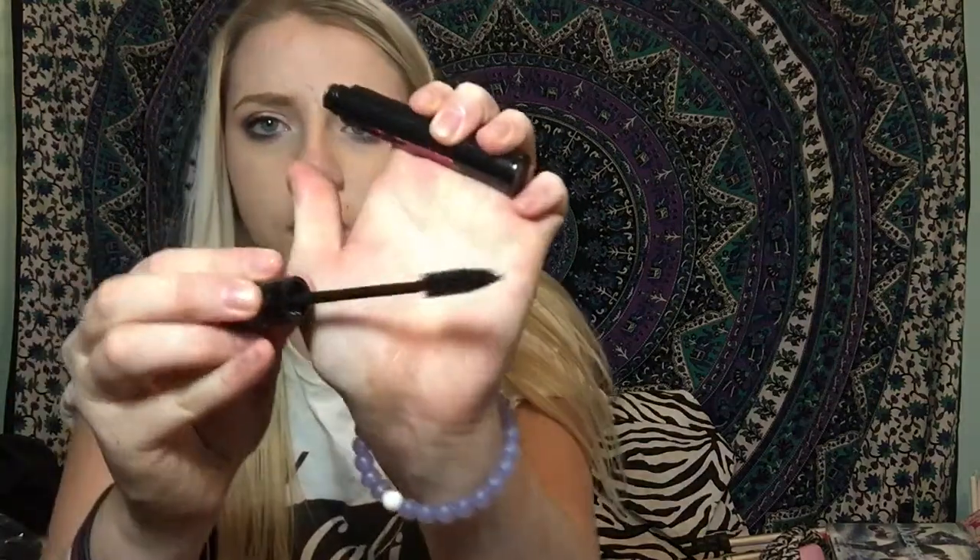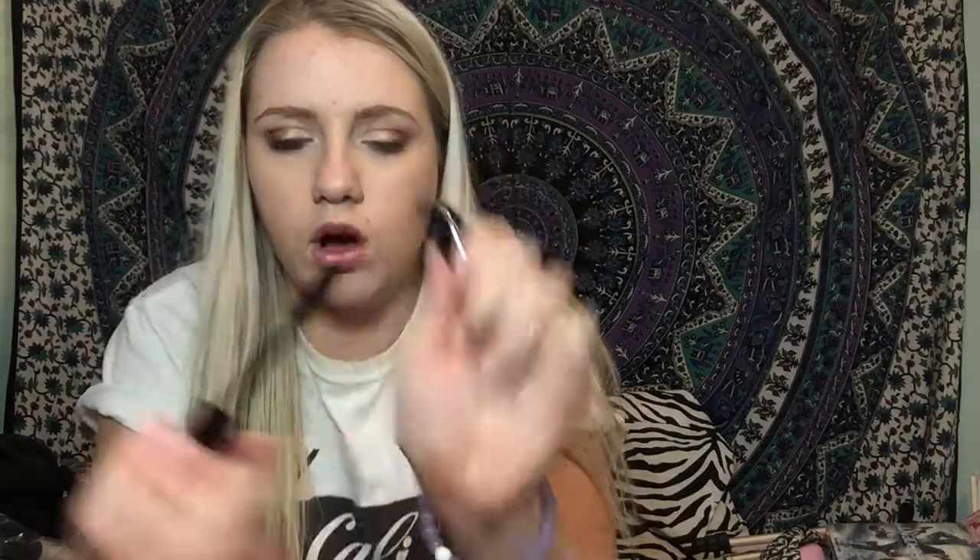The Mally mascara has a nice volumizing wand. I also got one of these eyelash curlers, which is nice because I need a new one. I got really pretty long natural-looking eyelashes — the kind I like to wear — so I really like this.